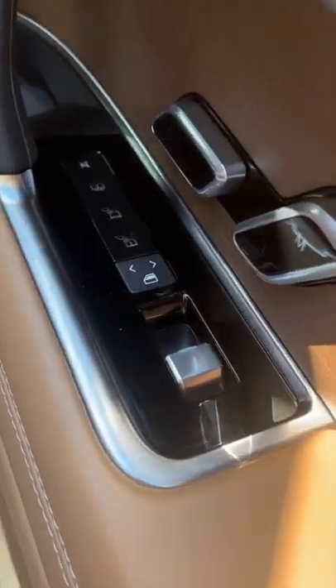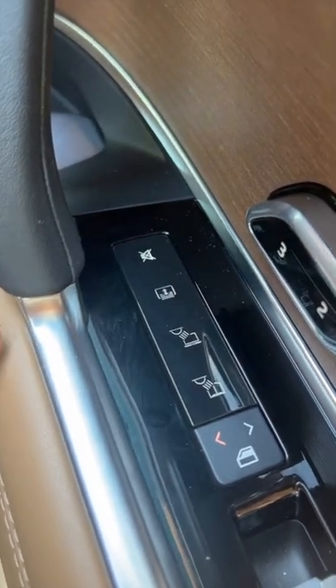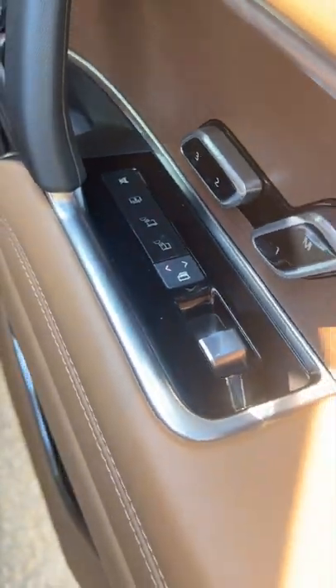You can control the other window using that button, and my favorite — you can turn on and off the radio if it's a little bit un-bougie.